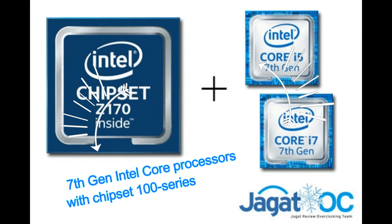7th Generation Intel Core processors, familiarly called Kaby Lake, have a higher overclocking potential than the previous generation, Intel Core 6th Gen Skylake. This is highly visible as almost all Core i7-7700K processors can reach 5GHz clock speeds on air cooling stably, while it was very difficult to find an i7-6700K that could achieve the same clock.